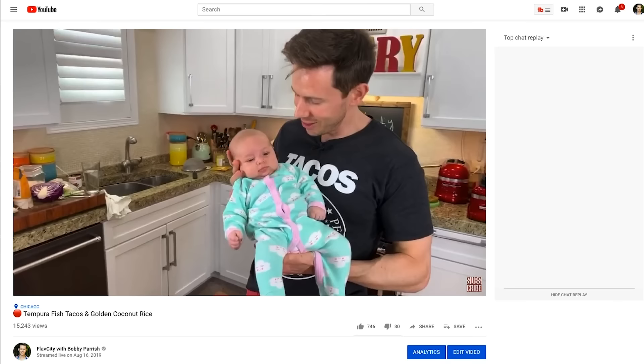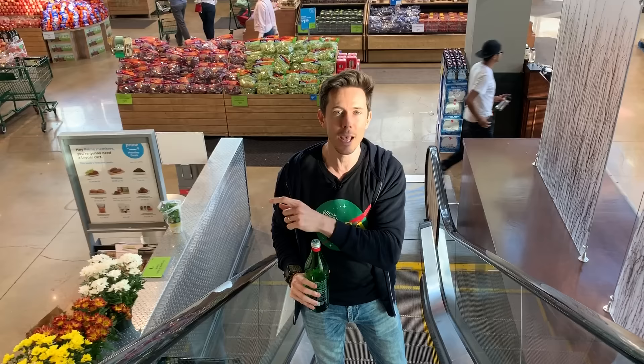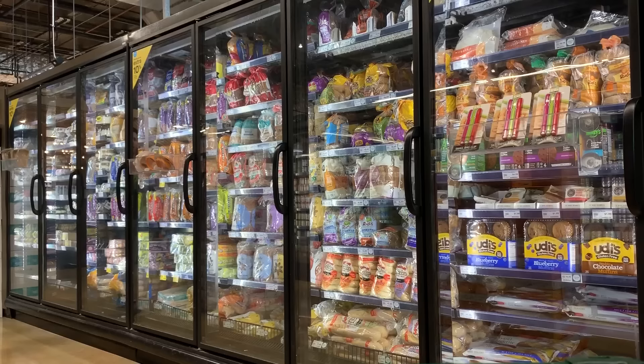Before we do that, you're going to want to click that subscribe button. Better yet, there's a bell icon right below the video. Push enable all notifications because every single week we've got three videos going live — two videos on the weekend and a live stream cooking during the week, which is a lot of fun. We're making a recipe from start to finish, hanging out with the family and having a good old time.